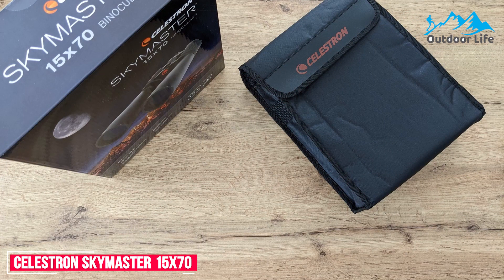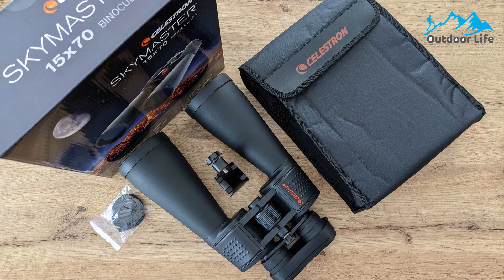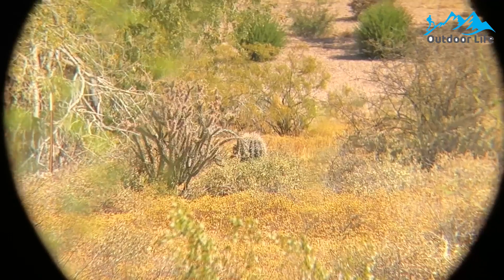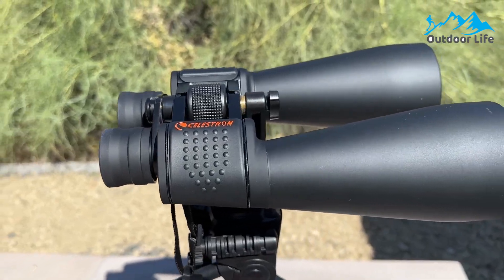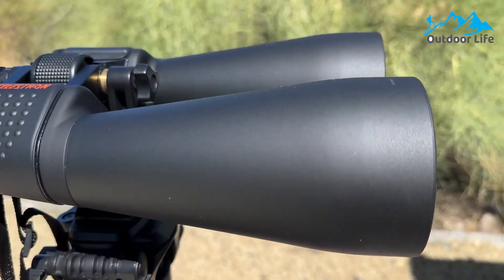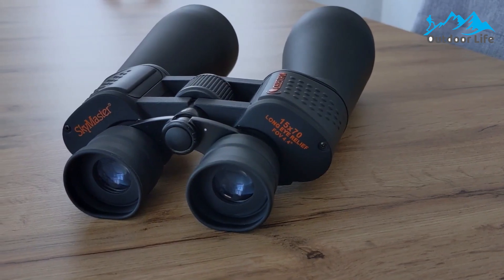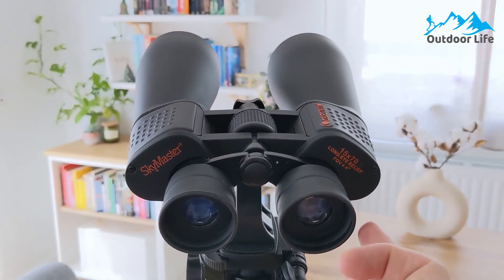Number 3: Celestron Skymaster 15x70 Binoculars. The Celestron Skymaster 15x70 comes with massive 70mm objective lenses and powerful 15x magnification — the most popular combination for viewing objects in the night sky and distant land-based targets. While they may be a bit weak for more experienced viewers, they're perfect for novices who aren't ready to invest much cash in the hobby. Rubber-armored housing protects from damage, and BAK4 prisms maximize light throughput for brighter, more detailed images. The water-resistant exterior stands up to harsh conditions, and the large 70mm aperture is great for low-light situations and maximum image brightness.